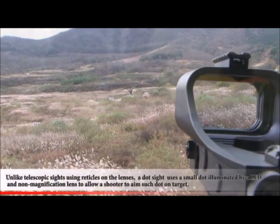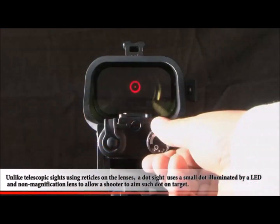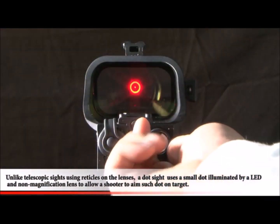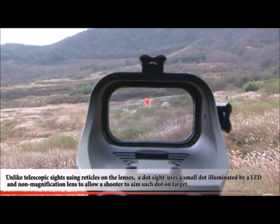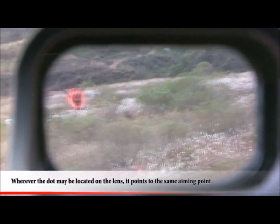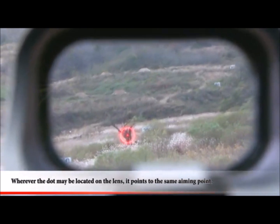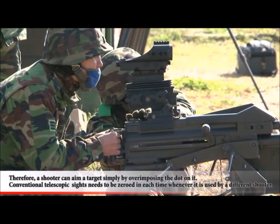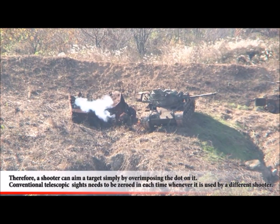Unlike telescopic sights using reticles on the lenses, a dot sight uses a small dot illuminated by an LED and non-magnification lens to allow a shooter to aim such dot on target. Wherever the dot may be located on the lens, it points to the same aiming point. Therefore, a shooter can aim a target simply by superimposing the dot on it.